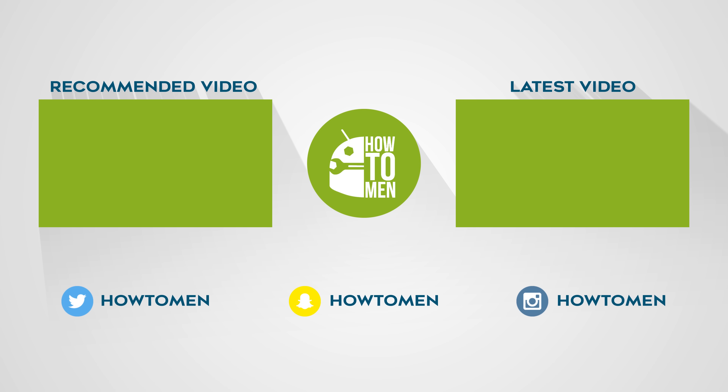That concludes the best 20 Android apps of 2019. Hope you guys have a great year. Make sure to follow me on Twitter at HowToMen for a chance at winning a promo code to some amazing wallpaper apps or a $10 Google Play gift card. Thanks for watching and I'll see you guys in the next one.